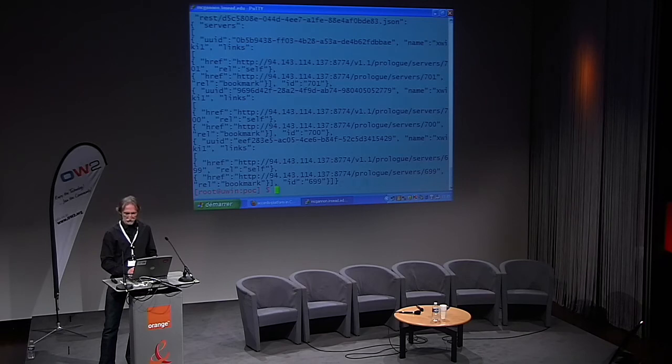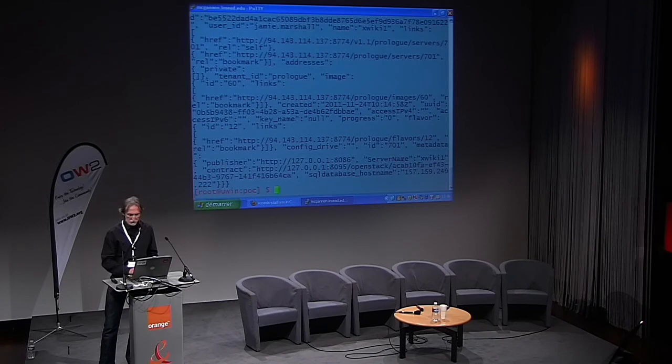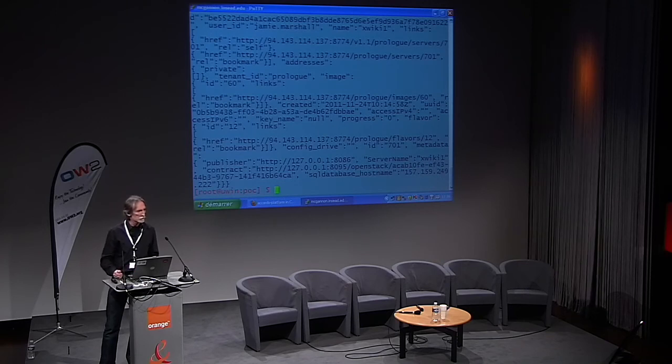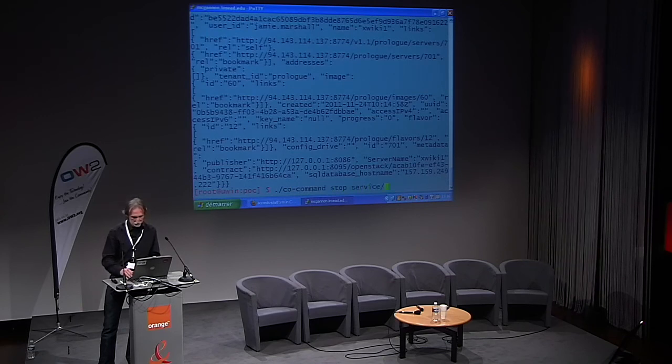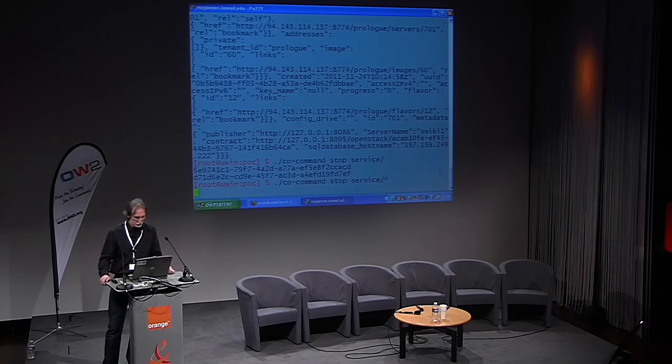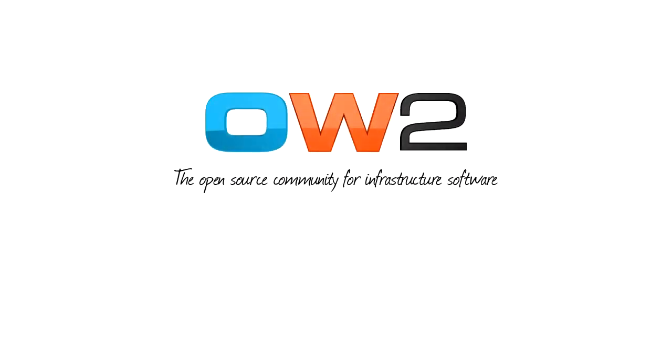It's probably going to be the last one: 690701. I'll retrieve that — 701. Here we can see that it's an OpenStack database, 157.159.259.222, configured by the platform. Time is short. We've actually provisioned two things. I'll simply request that we stop this service, because there's no point in consuming provisioning resources for nothing. Thank you very much.